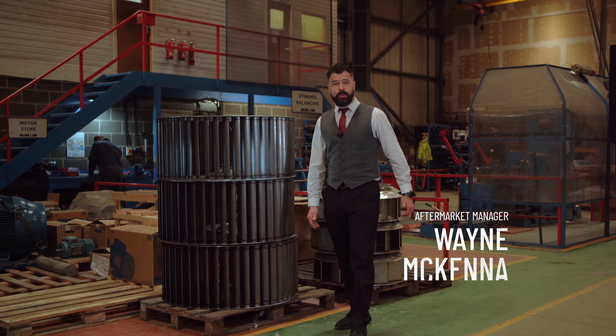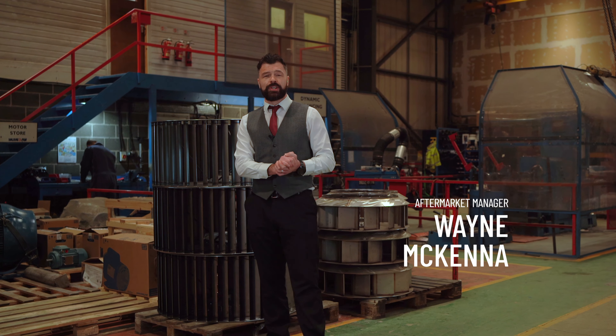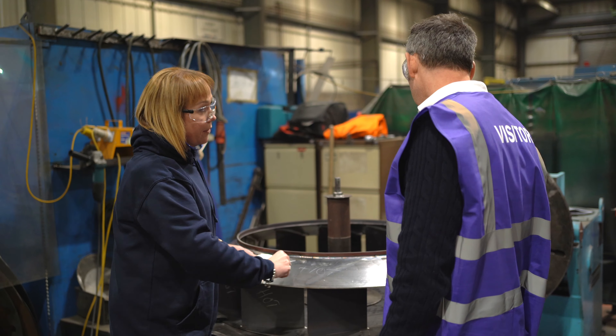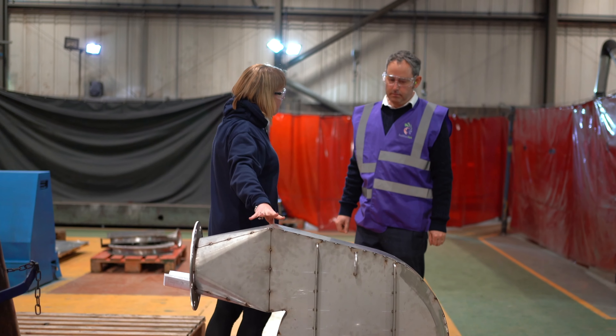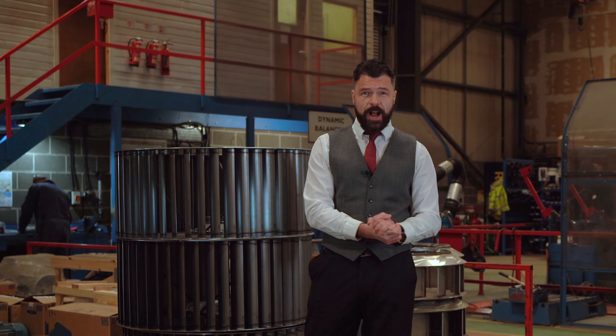Welcome to Halifax Fan, where we take a comprehensive 360 degree approach to the aftermarket life of industrial fans. Our experienced sales engineers provide tailor-made fan solutions and we offer a full suite of aftermarket services to support our clients.